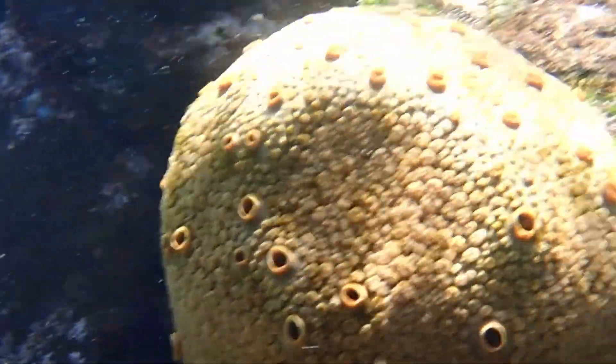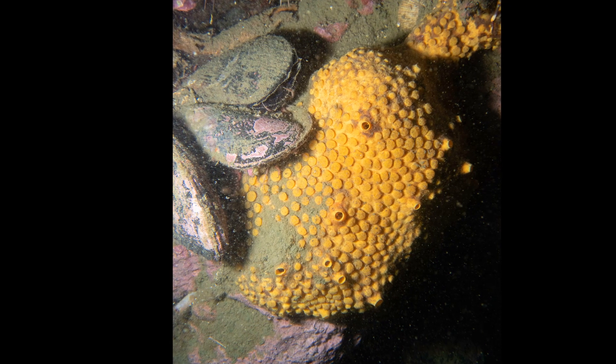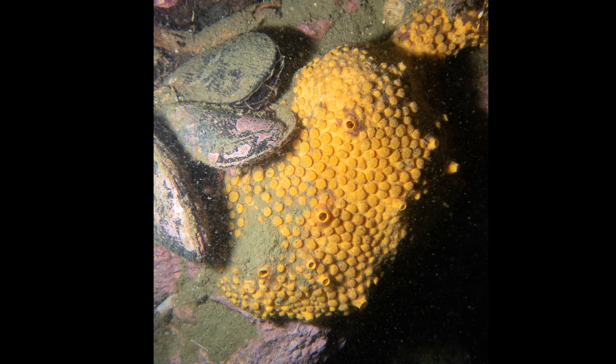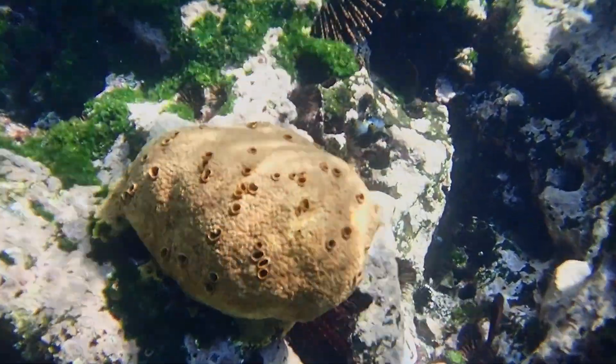They live in the resulting cavities. As a boring sponge grows, it emerges as button-like mounds at numerous spots along the surface and can eventually grow into a thick, massive sponge.